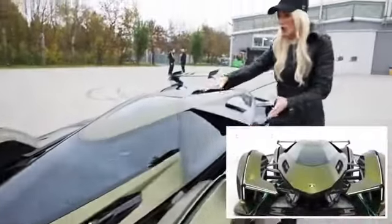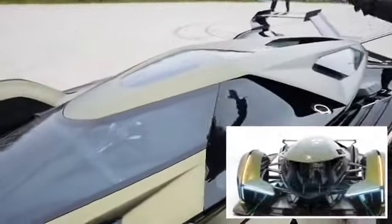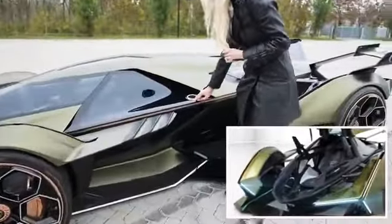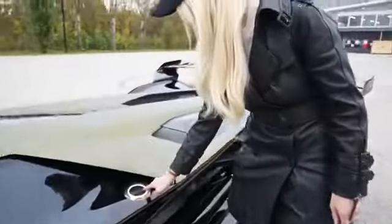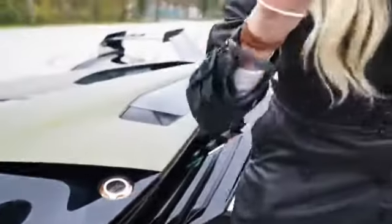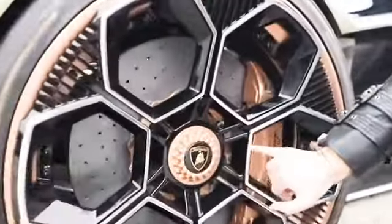This actually opens like a jet fighter — the whole canopy opens, which is super cool. You've got the fuel filler — the benzina — right here, with these beautiful rose gold accents, and on the wheel as well. Don't you just love this? It's beautiful.